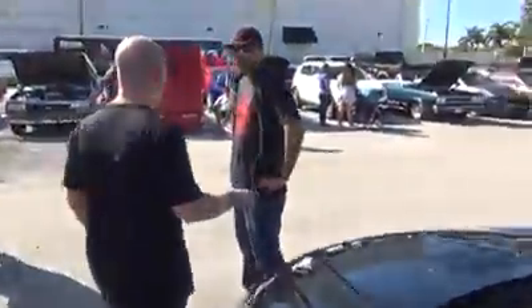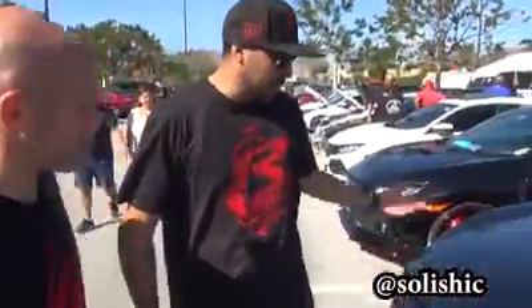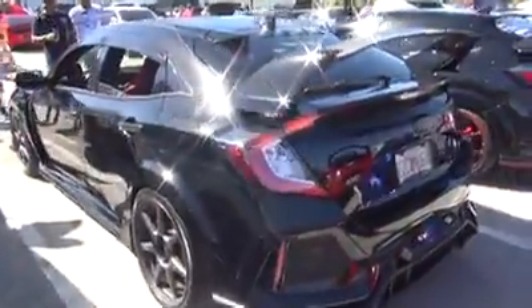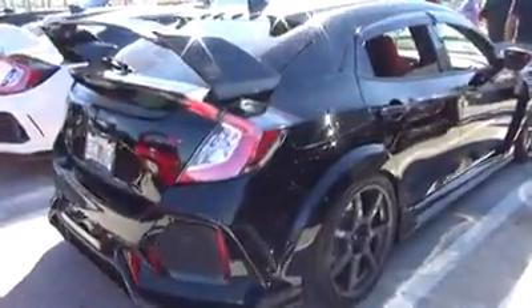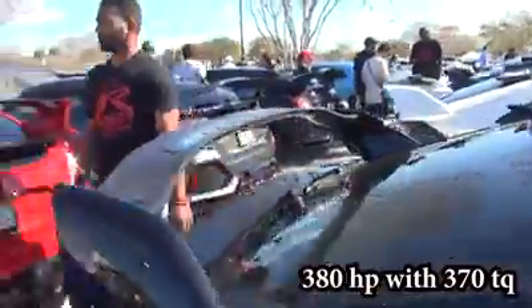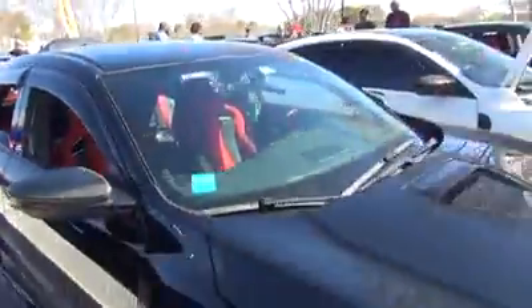Is this your R? Yes sir. Hey, tell me about your R. This is my Crystal Black Pearl 2017 Honda Civic Type R. I got it in June of 2017. Right now it's putting down 380 horsepower. It's tuned on K-Tuner — I'm using a V2 tuner view.